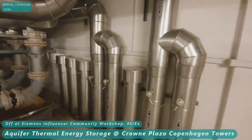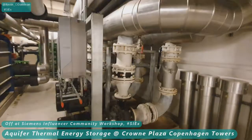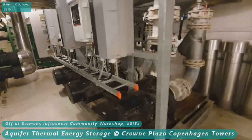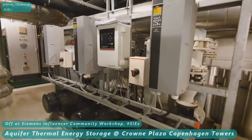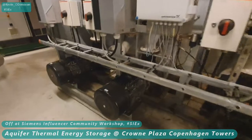The hotel has an aquifer thermal energy storage system, an ATES. During the summer months, cold groundwater at a temperature of 8 degrees Celsius is pumped from one set of wells into the system, where it is central to a heat pump operating as a chiller.